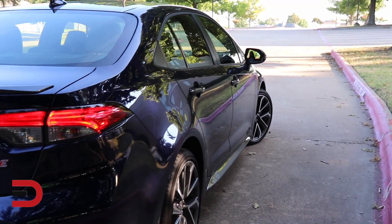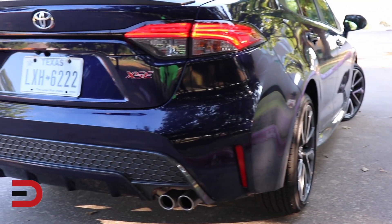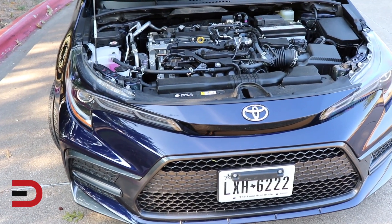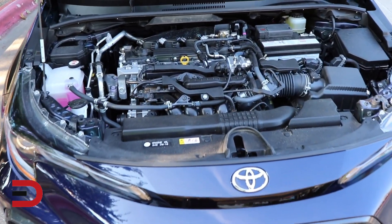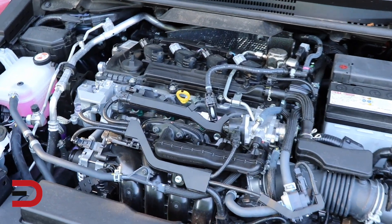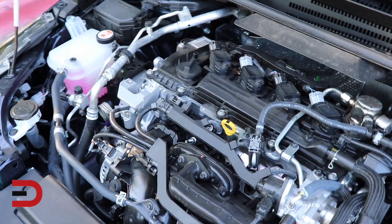On the flip side, a couple things I didn't necessarily like about the car is the fact that you are kind of stuck with a certain engine option depending on what trim you get. I think you should just get the best and most efficient engine on all of them, but maybe that's just asking for too much.